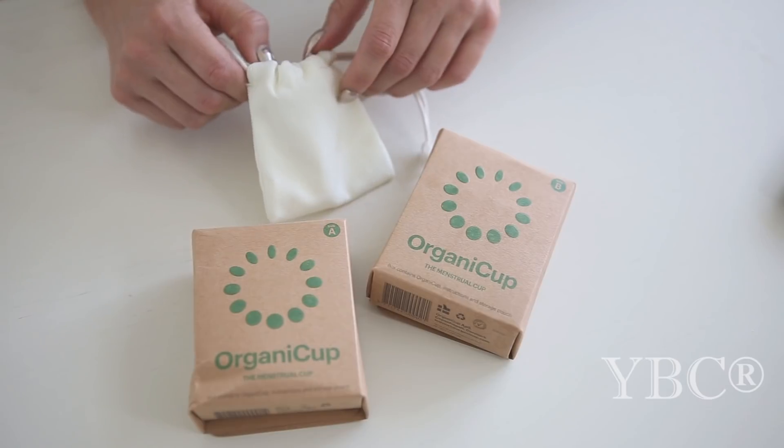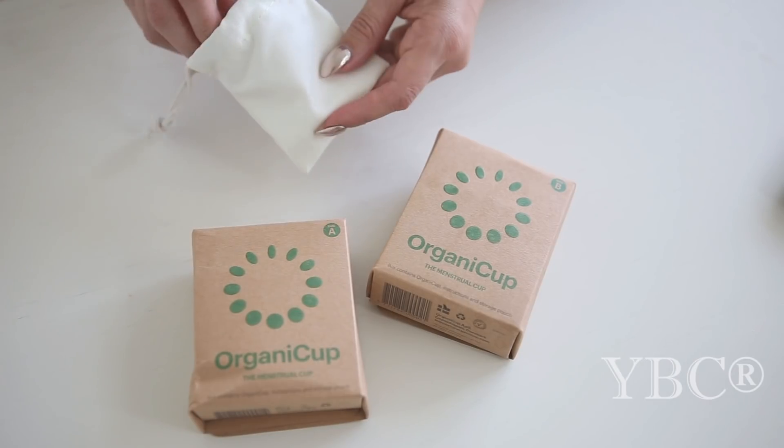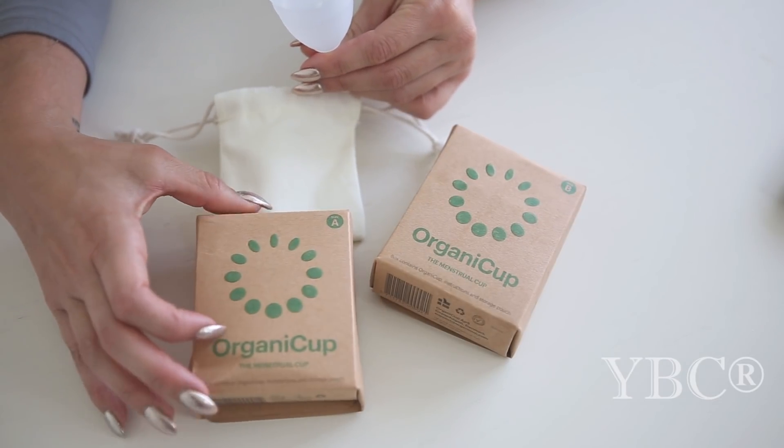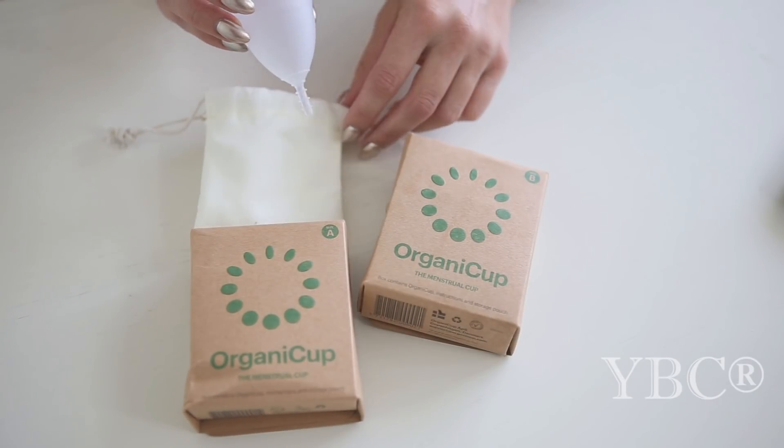I recently discovered the company Organic Cup, which makes an award-winning menstrual cup that replaces pads and tampons. They come in two sizes: Size A is for women who have not given birth, and Size B is for women who have. You can use coupon code YOGABYCANDICE for free shipping.